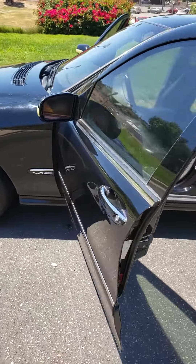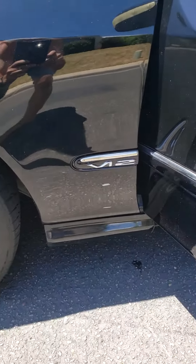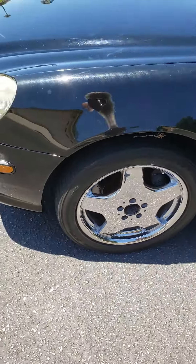Hey, there she is — V12 Mercedes-Benz. Yeah, it's right there on the side.